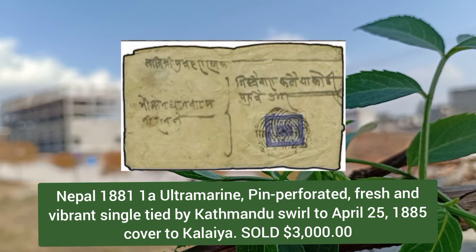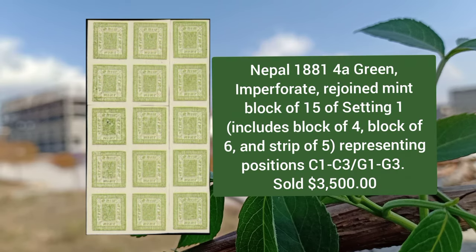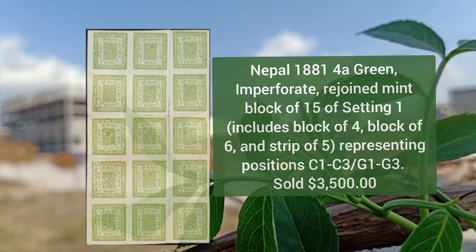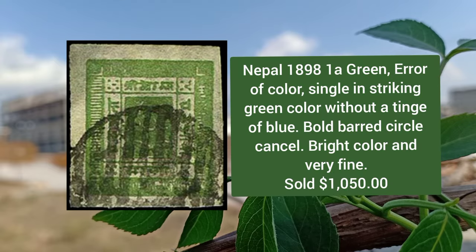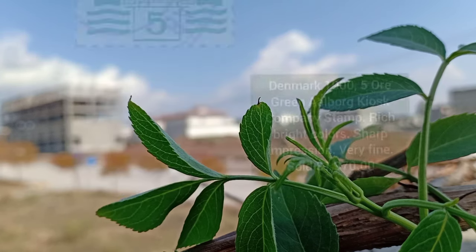Nepal 1881, 1a ultramarine, pin perforated, fresh and vibrant single, tied by Kathmandu's rule to April 25 cover. Nepal 1881, 4a green imperforate, rejoined mint block of 15 of setting one, representing positions C1 to C3. Nepal 1898, 1a green error of color, single in striking green color without a tinge of blue, bold part cancel.